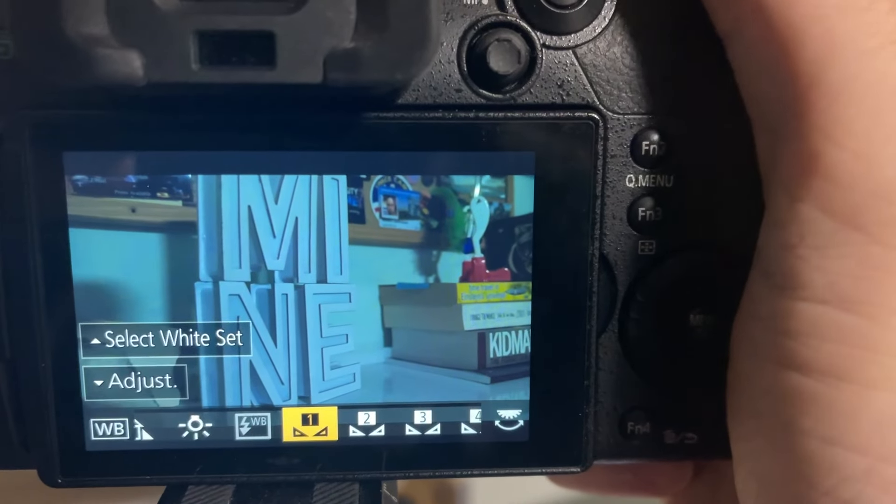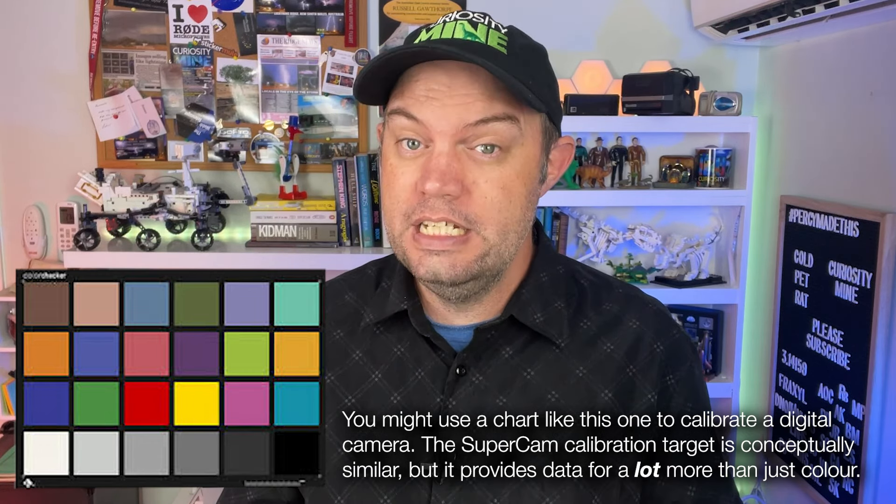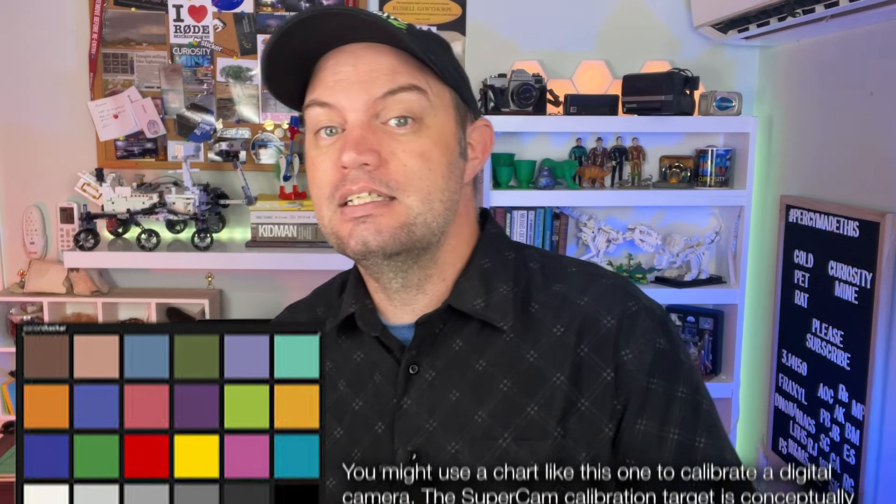The calibration chart is a bit like — if you'll excuse the ridiculous oversimplification — it's a bit like setting the white balance on your camera. If the lights change, or the environment changes, or the weather changes, then sometimes you need to reset your equipment to make sure it's reading what it already knows properly, before you trust it to collect good data about things it doesn't know.